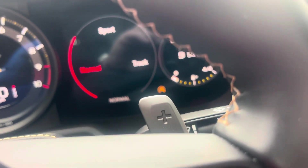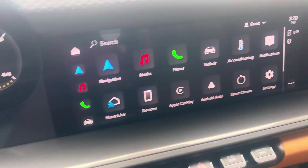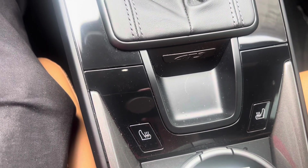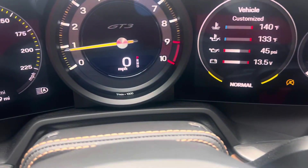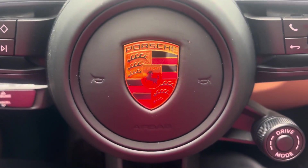We'll do a PCM walkthrough separately. Just a really nice example of a touring, if that's what you're looking for. Any questions, reach out — Randy Witt at Porsche Colorado Springs, 224-770-1060. Thanks for watching.